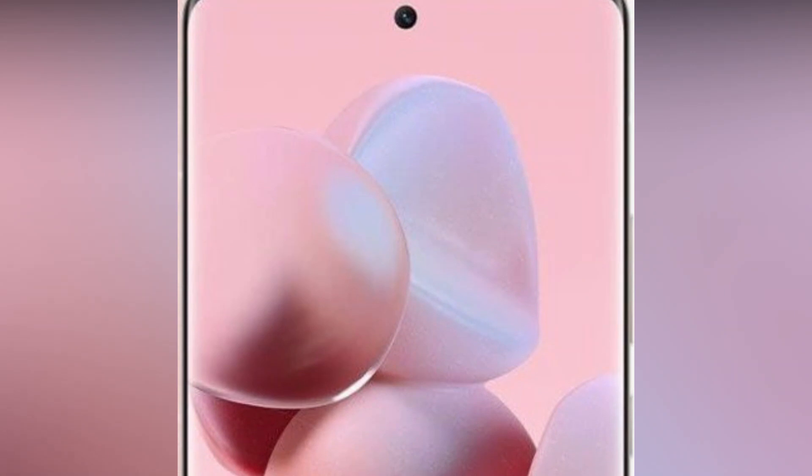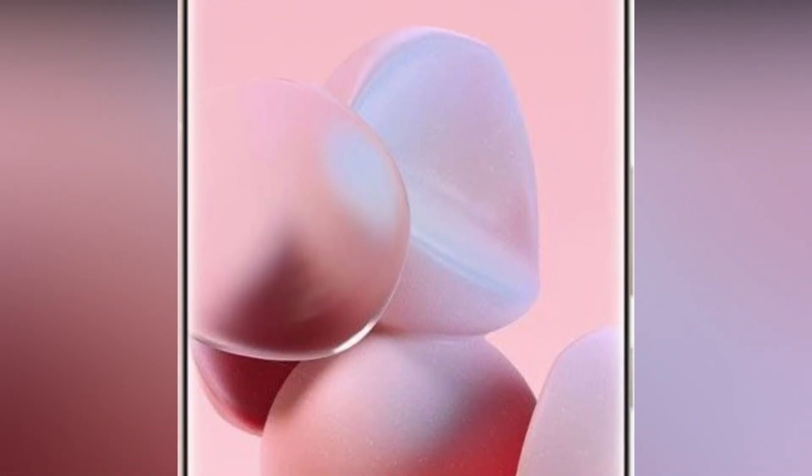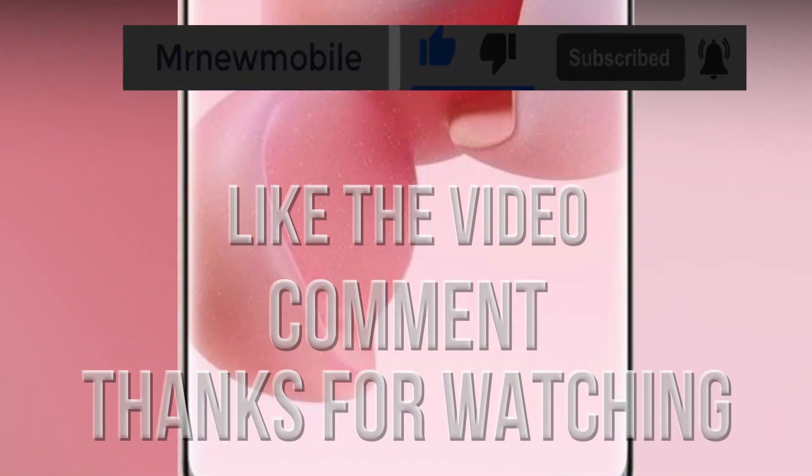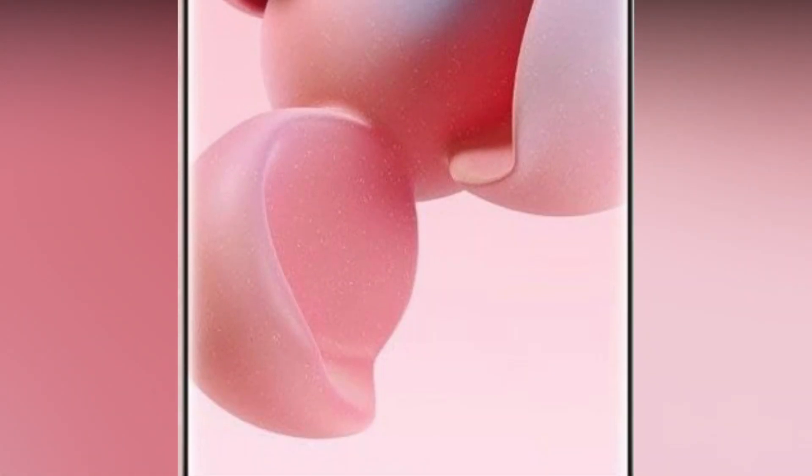Well, that is it guys. With that being said, let me know your thoughts in the comments below. Please subscribe, like the video, and comment. Thanks for watching, see you in my next video.